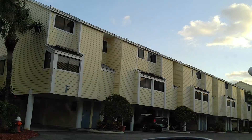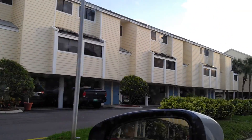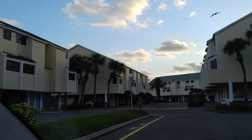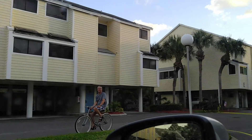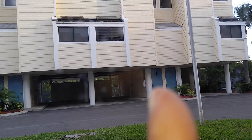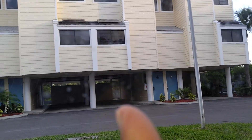The unit — this is the F building right there, and I believe it was F7. Let me kind of stop. We've got someone who wants to wave — how you doing? Right there is the unit that I took the video of.